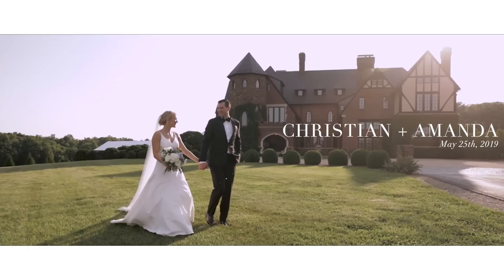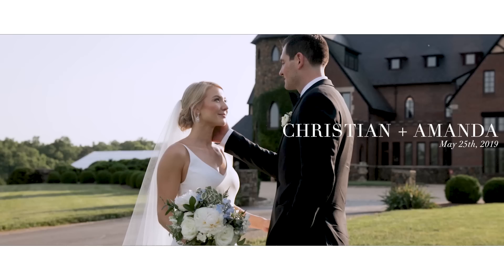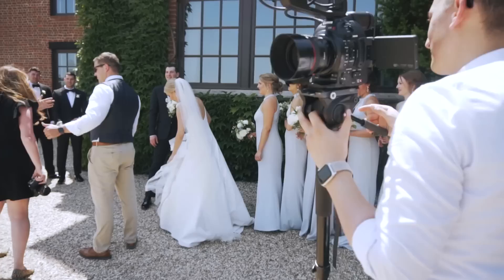Hey friends, welcome back. I am so excited that you're here because I'm going to be showing you four parts from a real wedding day. This is behind the scenes footage of me shooting a real wedding, but I'm not going to show you the pretty, perfect, awesome part of the day that was easy. I'm going to show you the four trickiest parts of the day.